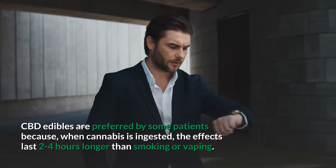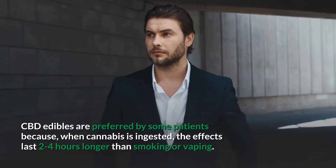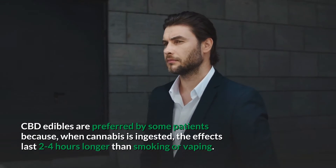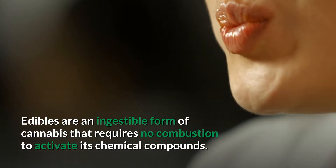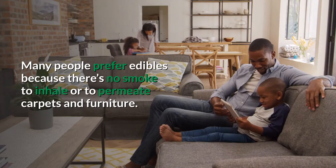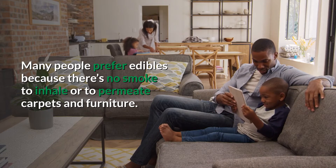CBD edibles are preferred by some patients because, when cannabis is ingested, the effects last two to four hours longer than smoking or vaping. Edibles are an ingestible form of cannabis that requires no combustion to activate its chemical compounds. Many people prefer edibles because there's no smoke to inhale or to permeate carpets and furniture.